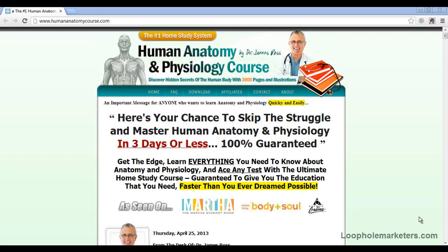I'm going to do a quick review of the Human Anatomy and Physiology course that you've probably been hearing about, or you may have just come looking for some stuff on this topic. This is actually the number one home study course that you can get online. You've probably heard about it — it's been mentioned on the Mark Stewart show, Body and Soul, and Miracle Online.